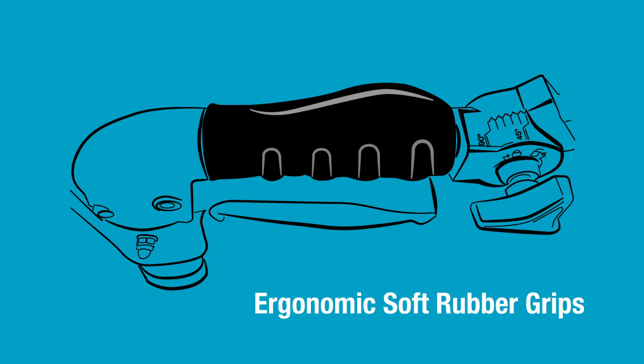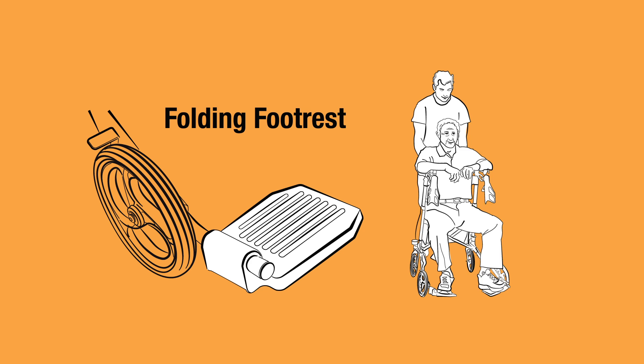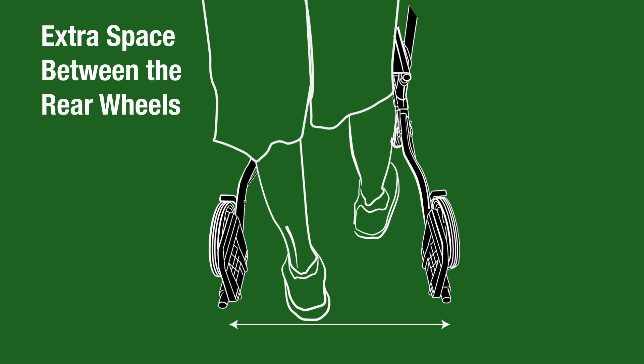The double padded, all-weather seat lets you rest comfortably for longer. Added folding footrests allow for assisted, momentary transport without the need for you to raise your feet while being transported. Extra space between the rear wheels grants a greater range of motion and balance, promoting a more natural and comfortable walk.